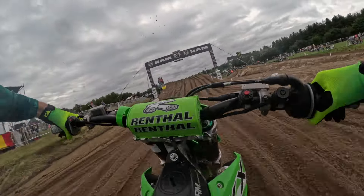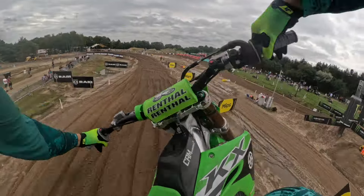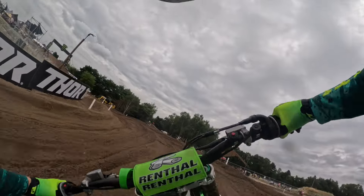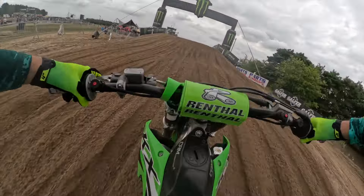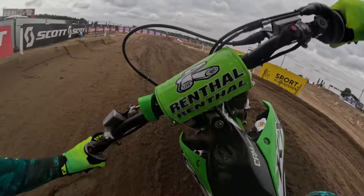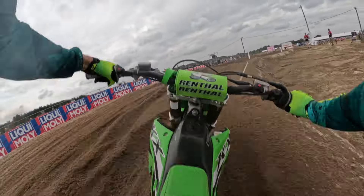This 180 right-hand turn — we hit the ram jump in the opposite direction. Look how the ruts on the face of that jump really change direction. Up into this left that starts to fall away ever so slightly, we wheelie our way over the Monster Energy waves, over the jump, then left through here — that's the end of sector two.